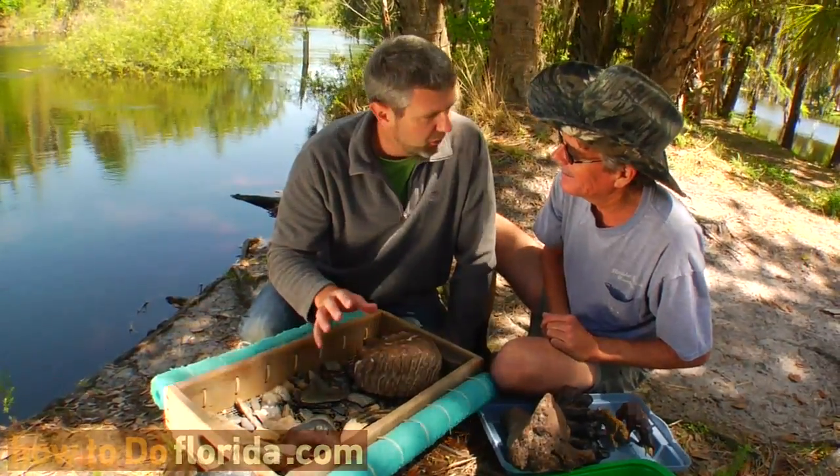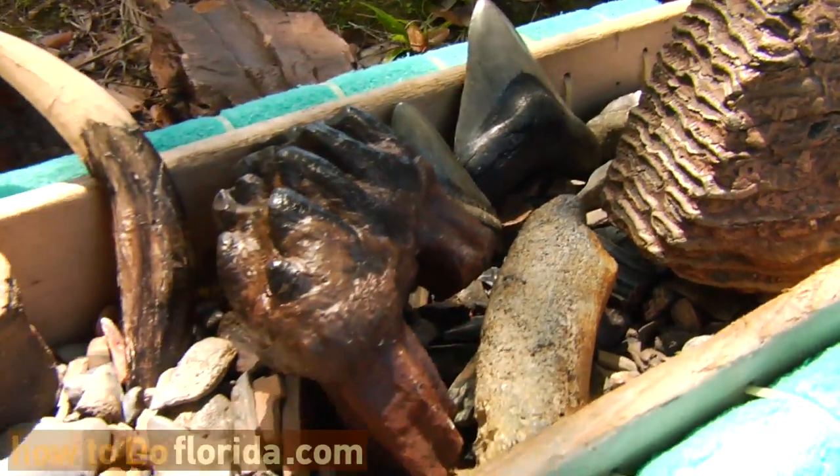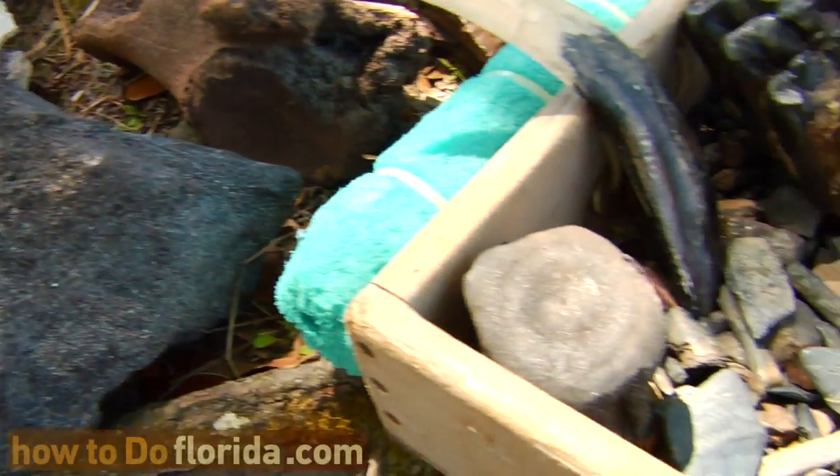I'm just absolutely blown away by some of the fossils we have sitting here in front of us. Are all these from the Peace River? They sure are. This is just a small sample of what we find here.